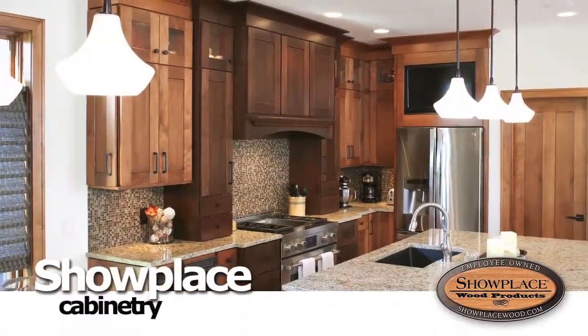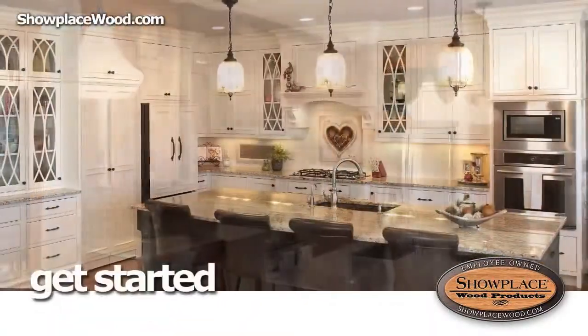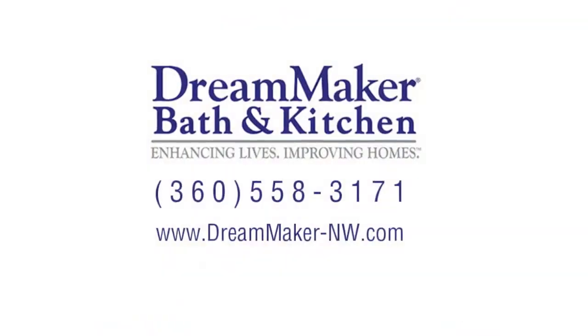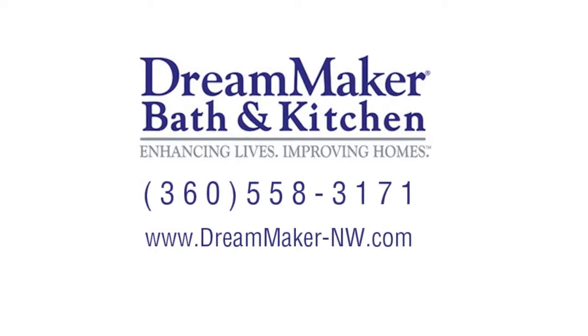It's Showplace Cabinetry, so when you're ready to get started on that new kitchen or bath, come see us. We'll show you how easy it can be to have a showplace of your very own.